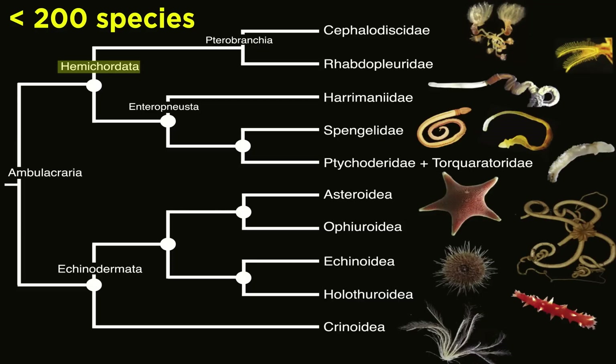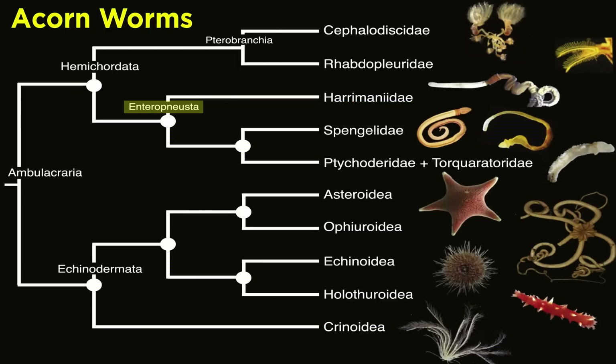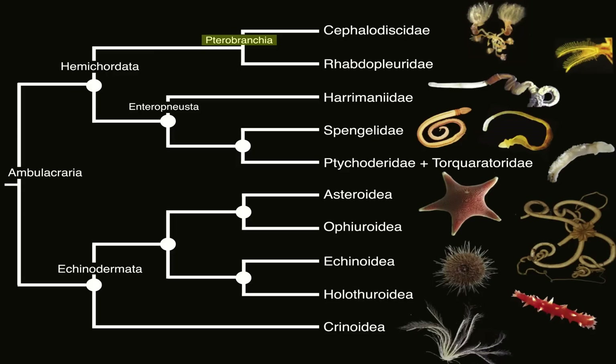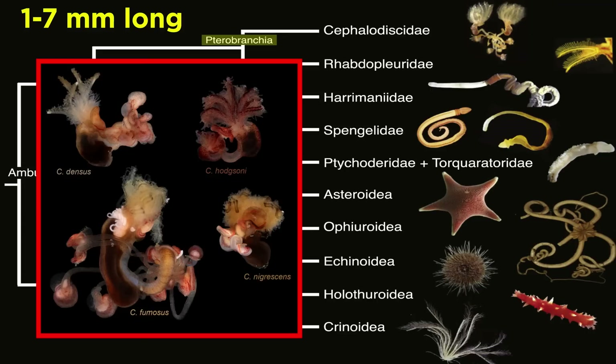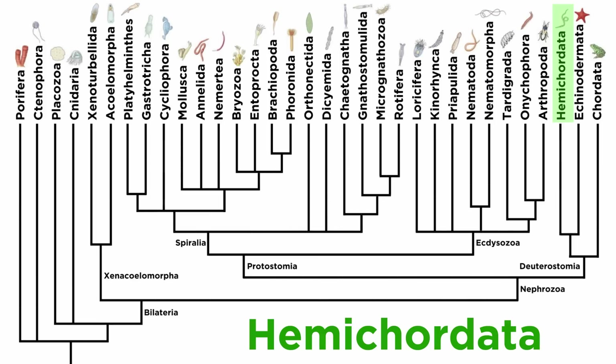There are fewer than 200 described species of hemichordates, split into two classes with very different morphologies: Enteropneusta and Pterobranchia. Members of class Enteropneusta are commonly called acorn worms — generally long and slender, covered in mucus, and mostly sessile, though deep-sea members of the family Torquaratoridae are able to crawl along the substrate. The general body plan of class Pterobranchia can vary widely, though most are usually small, around 1 to 7 millimeters, and live within colonies of secreted tubes. Cephalodiscus colonies, for example, vary greatly from Rhabdopleura colonies. They are all worm-like filter feeders often found in deep waters.